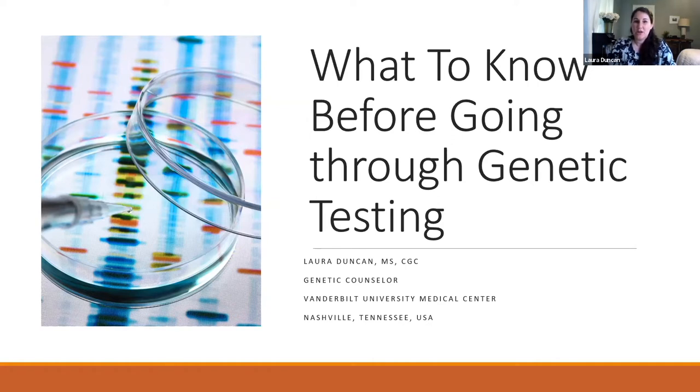I was asked today to talk on what to know before going through the genetic testing process, some considerations to make, and just a heads up about what that process might look like. I'm speaking from my own perspective as a genetic counselor. I am not personally impacted by HD, but I have worked with many individuals who are, and it's been a privilege.